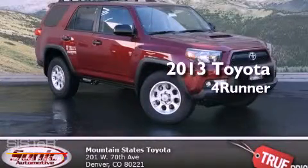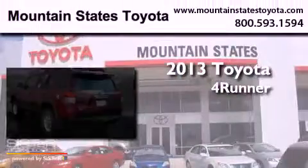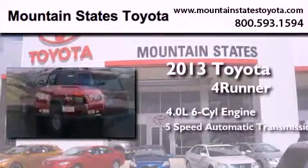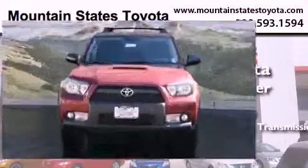This is a brand-new 2013 Toyota 4Runner. It features a 4.0-liter six-cylinder engine, a five-speed automatic transmission, and four-wheel drive.